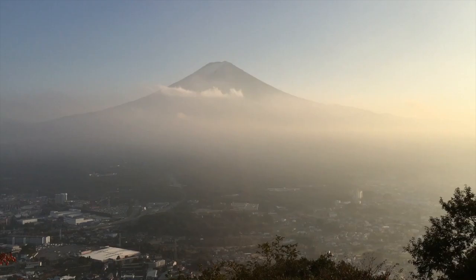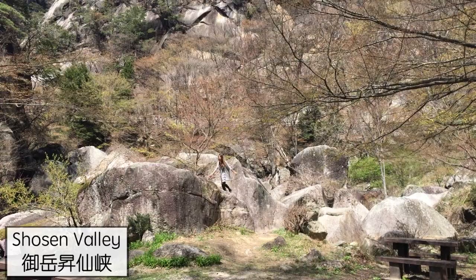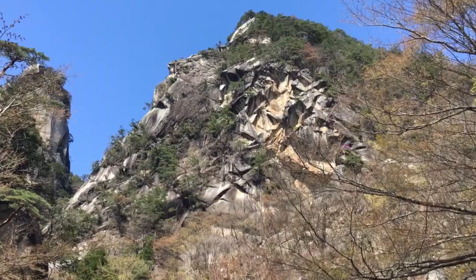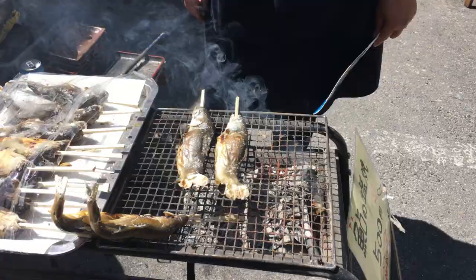Next up is Shosenkyo Valley. If you love to escape city life and be surrounded by nature, this is the place for you. It's great for hiking, has beautiful waterfalls, and uniquely shaped rocks. You can also enjoy great food while being surrounded by nature.